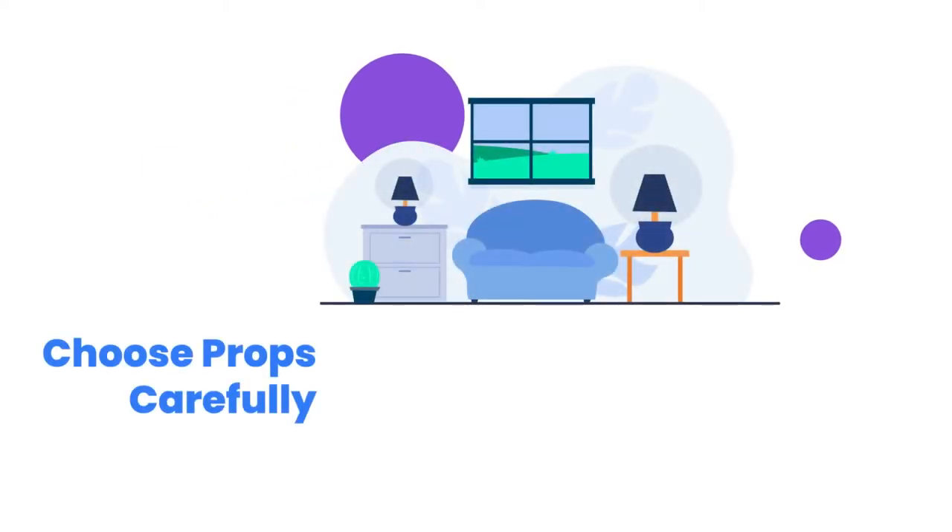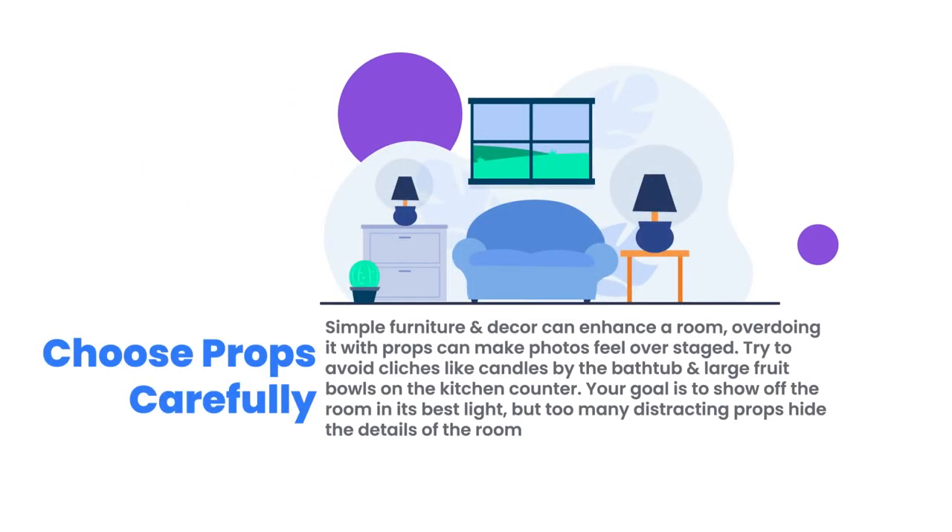Number three: choose props carefully. Although simple furniture and decor can enhance a room, overdoing it with props can make photos feel overstaged. Try to avoid clichés like candles by the bathtub and large fruit bowls on the kitchen counter. Staging tips like placing eye-catching props next to important features can be distracting in photos. Your goal is to show off the room in its best light, but too many distracting props hide the details of the room that are important to renters.